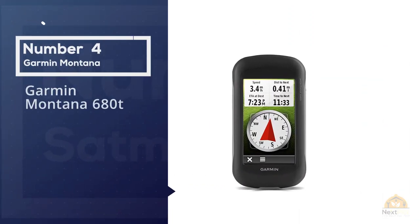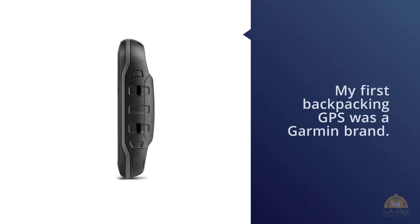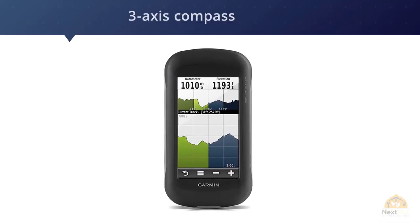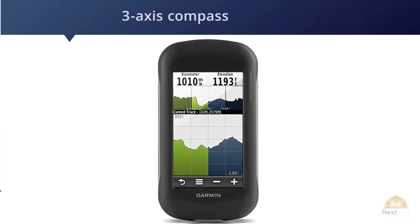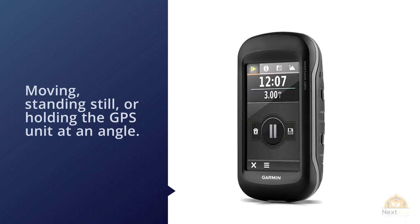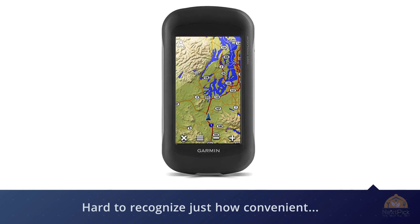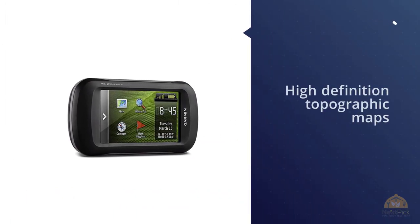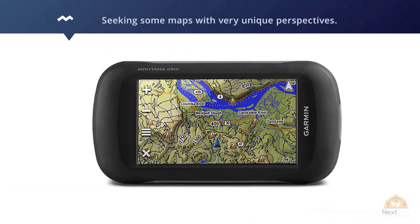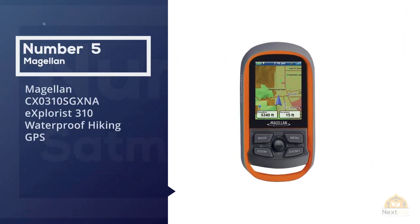Number four: Garmin Montana 680t. Garmin has been making the Montana series GPS units for years, and now there are more features than ever packed into increasingly affordable packages. The three-axis compass allows you to maintain an accurate bearing whether moving, standing still, or holding the GPS at an angle — a convenience that's hard to appreciate until you try a GPS without it. Garmin has loaded the 680t with high-definition topographic maps, so you won't need aftermarket maps unless traveling outside the US or seeking unique perspectives.